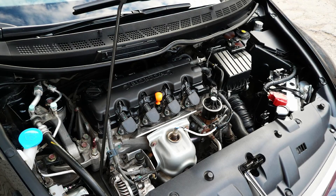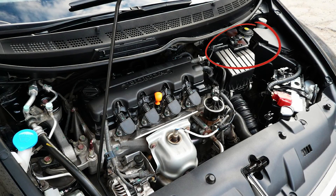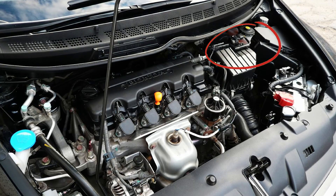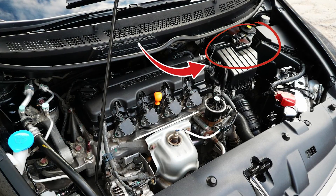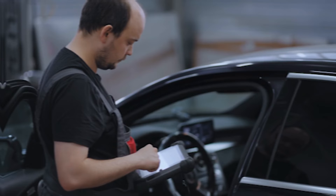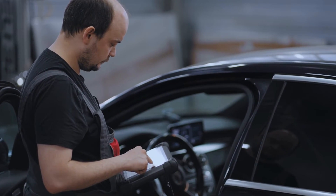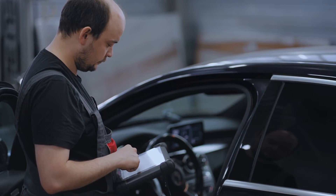Where do you typically find the MAF sensor located in a car? The MAF sensor is commonly located within the intake air duct, typically between the air filter housing and the throttle body. Its specific placement may vary depending on the make and model of your vehicle, since manufacturers fit it according to the engine design. You can recognize your MAF sensor by its cylindrical or rectangular shape, equipped with an electrical connector. If you're still unsure about its exact location, refer to a repair manual or conduct a brief online search.